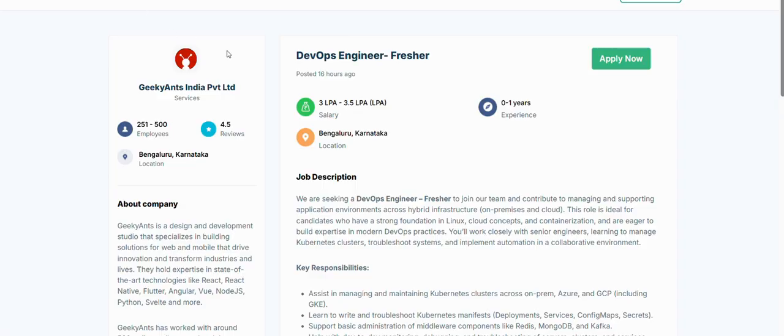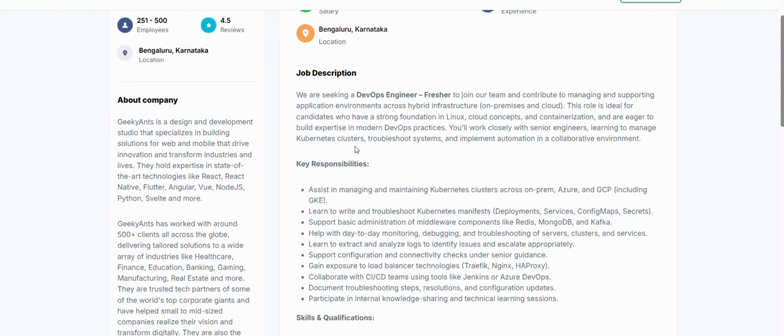Now let's look at another job requirement. Geeky Ants, located in Bangalore, is hiring for a DevOps Engineer fresher position. The package is 3 to 3.5 lakhs and the location is Bangalore. It's a good company seeking a DevOps Engineer fresher to join their team and contribute to managing and supporting application environments.